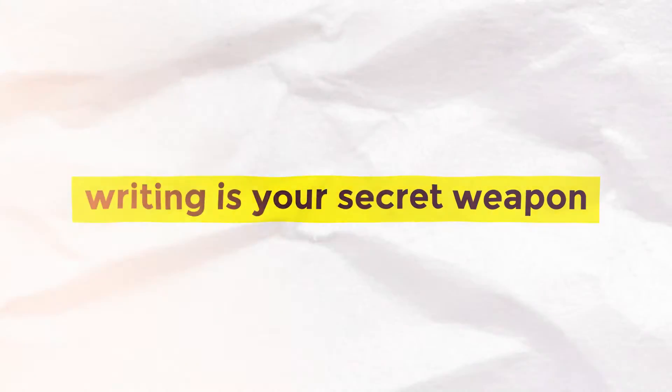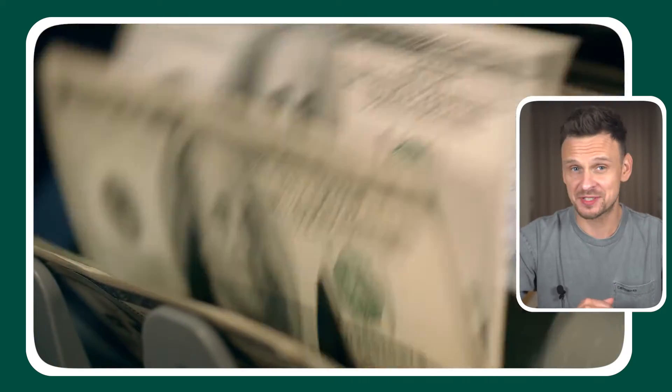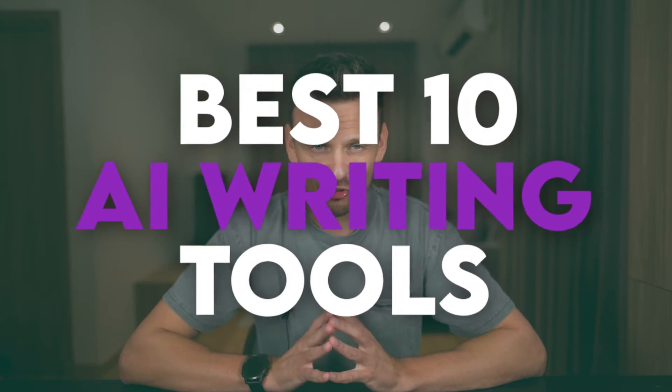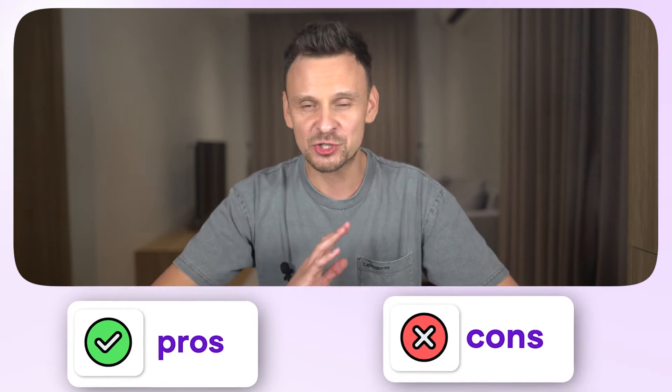When you run a business, writing is your secret weapon to build a strong brand and generate a crazy amount of sales. And AI can sure help a lot here. So I've tried a lot of the AI writing tools available out there to find the one that is the easiest to use and gives the best results. In this video, I'm going to break down the best 10 AI writing tools according to my experience, and I'll also give you all the pros and cons of each one of them.